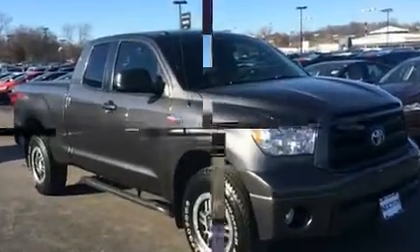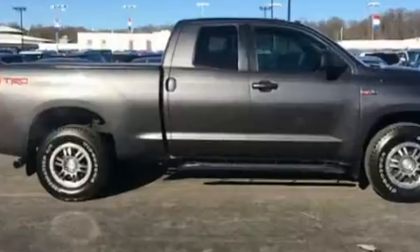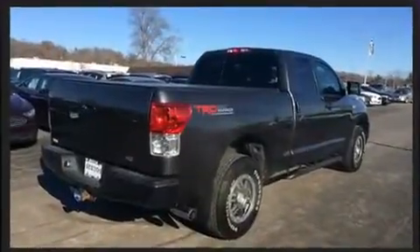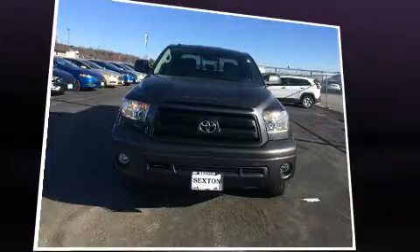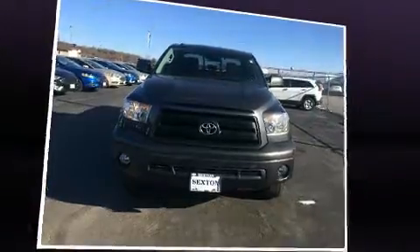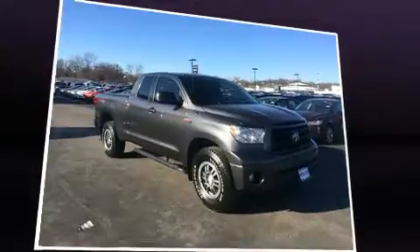Toyota prioritized practicality, efficiency, and style by including variably intermittent wipers, a rear step bumper, an outside temperature display, power door mirrors and heated door mirrors, remote keyless entry, and power windows. Premium sound drives six speakers, providing you and your passengers a sensational audio experience.